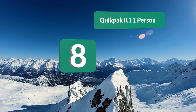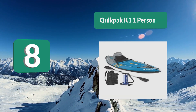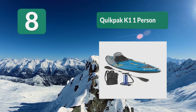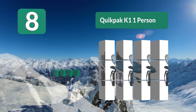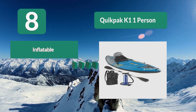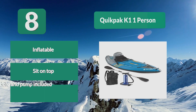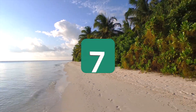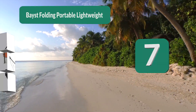Number 8: the Quikpak K1 1-person kayak. This one comes with some different features — it's absolutely the lightest kayak on our list, weighing under 20 pounds, and is the best small kayak. It can be inflated or deflated in under five minutes. You get a carry backpack when you buy it, which transforms and can be used as a seat. Inflatable sit-on-top, paddle and pump included.